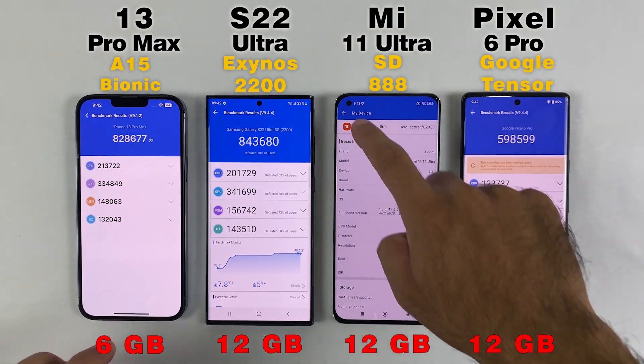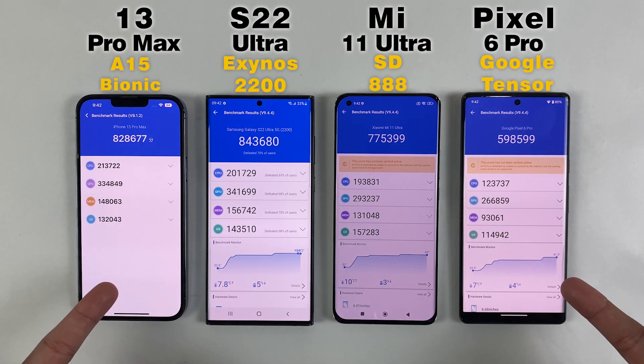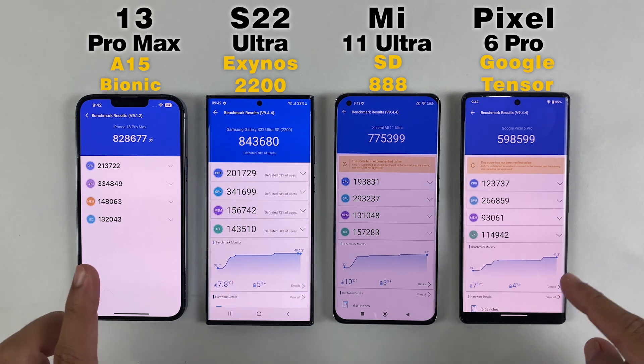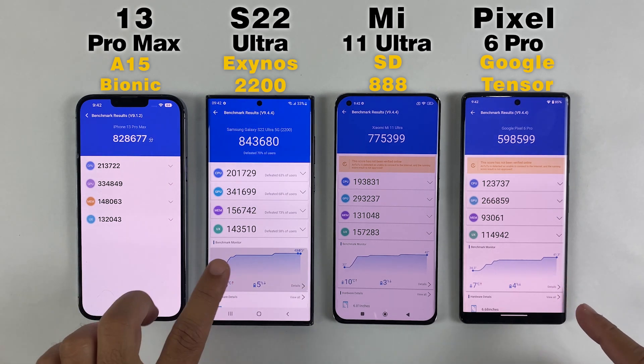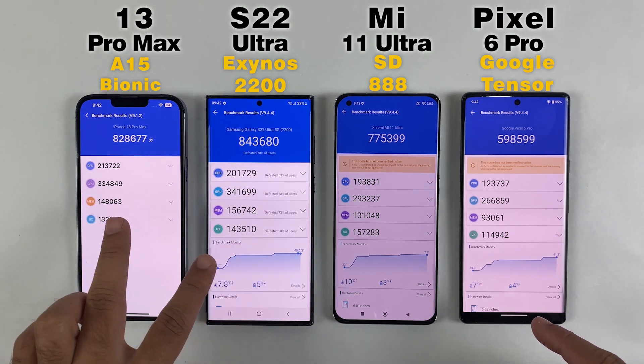The S22 Ultra has beat the iPhone 13 Pro Max. As you can see, there is almost a 15K difference between the 13 Pro Max and S22 Ultra, which is really shocking because the Samsung is not even the Snapdragon variant — it's Exynos — but still it has beat the 13 Pro Max.